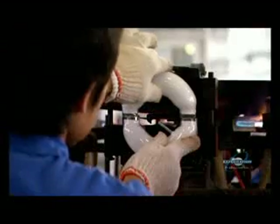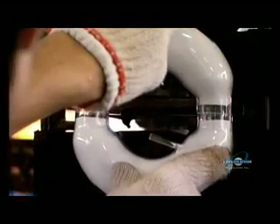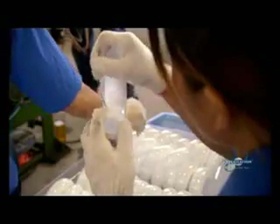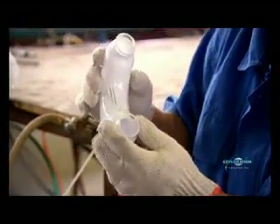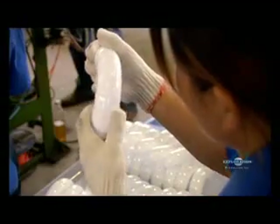Then the two halves of the glass tubes are joined. But before they're put together, here's what makes the induction bulb so unique: there are no electrodes or filaments inside. Filaments burn out — in fact, it's the biggest cause of failure for more common bulbs. The question is, if there's no filament, how does the induction bulb generate light?